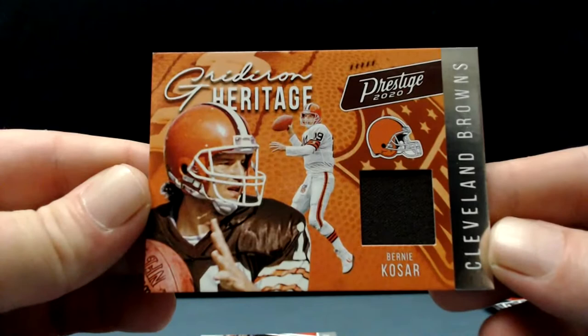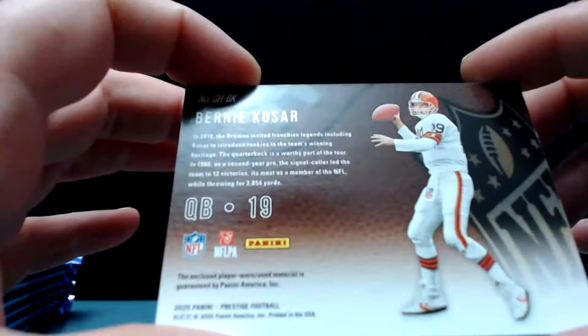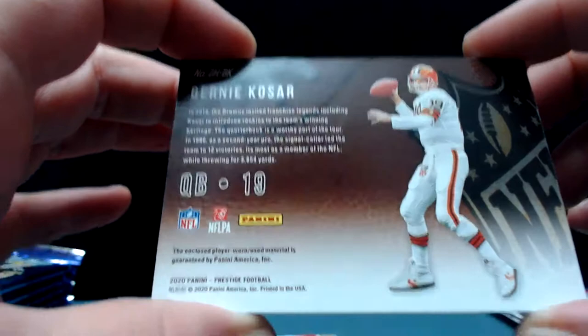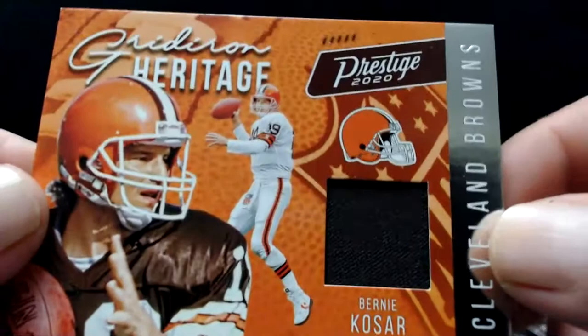Bernie Kosar! That's a Bernie Kosar patch card — how about that! That's a sweet-looking card. Bernie Kosar — let's see if that's a game used or player worn. On the back it says player worn slash used material. So now they're doing the slash thing. It's a really good-looking card — deep dark brown. It's also Bernie Kosar.